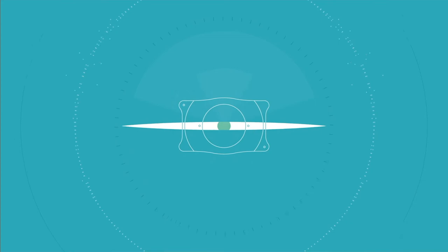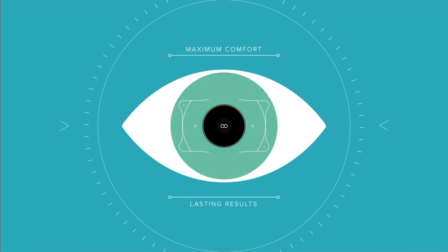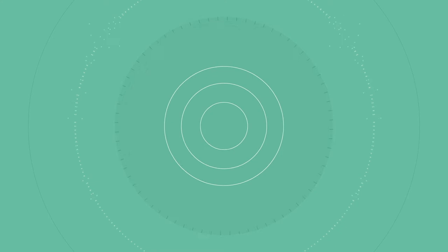Visian ICL is a specially designed lens that's gently placed in the eye for maximum comfort and lasting results. The biocompatible collagen lens material of Visian ICL functions in harmony with your natural eye, provides protection from UV rays, and is completely removable should you desire future eye procedures.